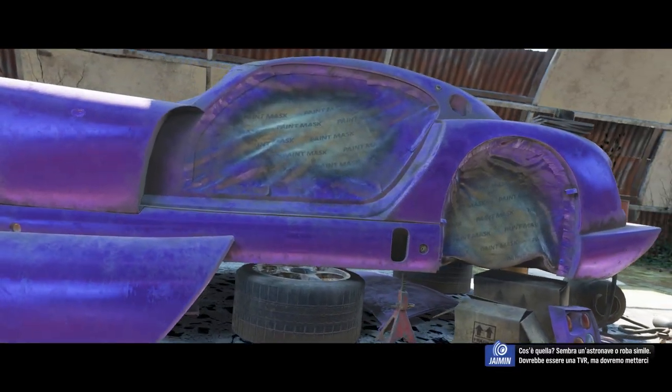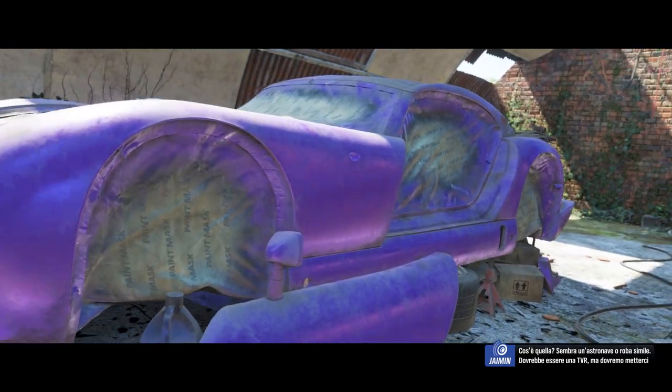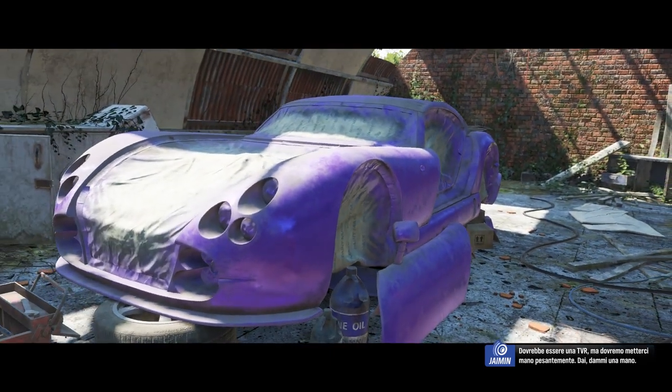What is that thing? Looks like a spaceship or something. I think it's a TVR, but we'll have to get it back and put it together again. Give me a hand.